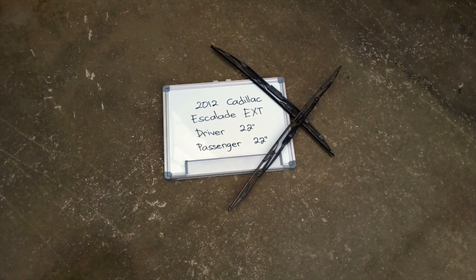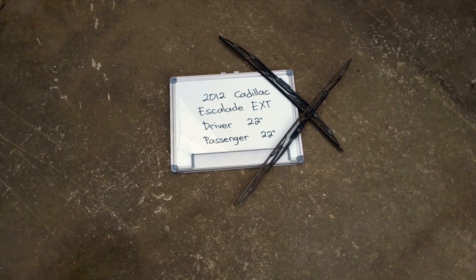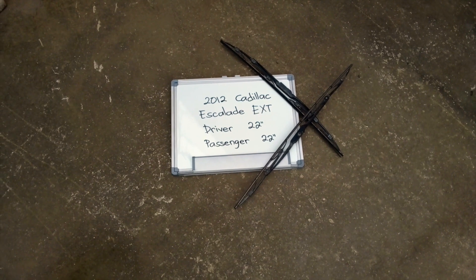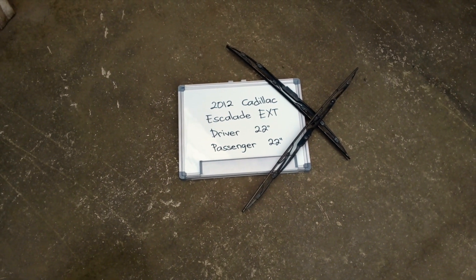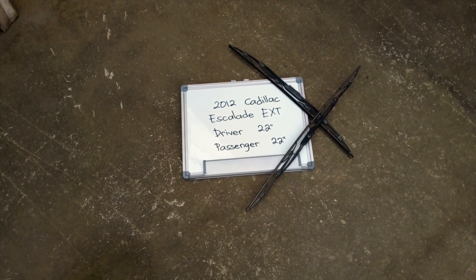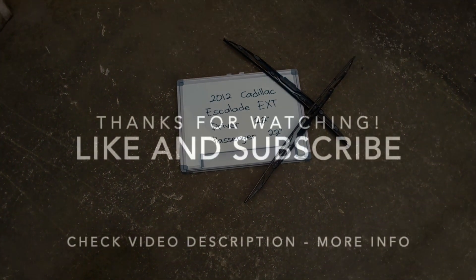Guys, make it a habit to change your blades every six months or so, especially if you live in a country that gets rain or snow pretty often, as you want to make sure you are staying safe on the road. There is nothing worse than having a damaged or worn-out pair of wiper blades in those situations. Alright guys, that's all for today — have a nice day.